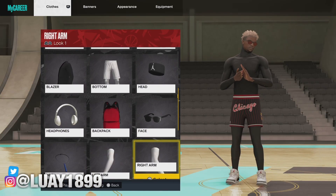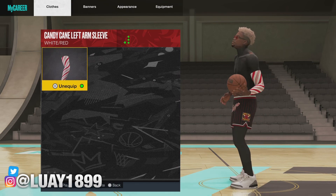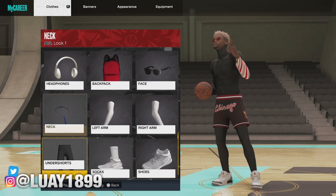Okay, so let's check the left arm — oh, we got the candy cane one! Okay, nice.